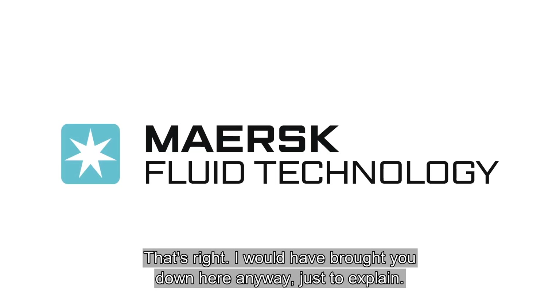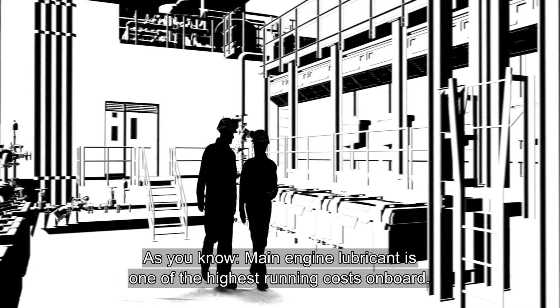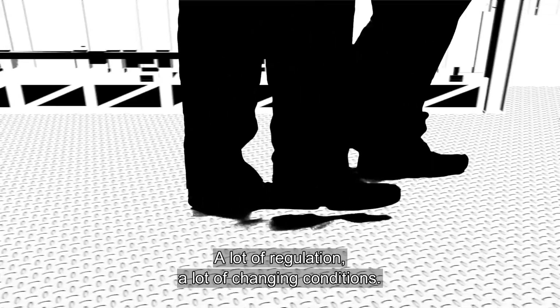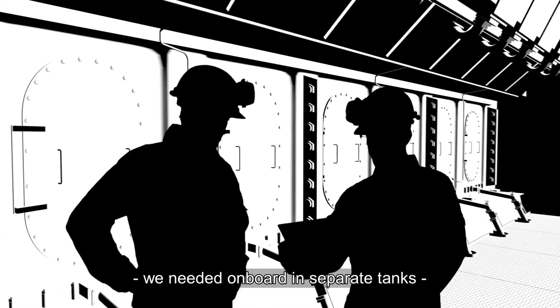I've only brought you down for a minute, just to explain. As you know, main engine lubricant is one of the highest running costs on board. A lot of regulation, a lot of changing conditions. And all we could do in the old days was to have the different cylinder oils we needed on board in separate tanks.